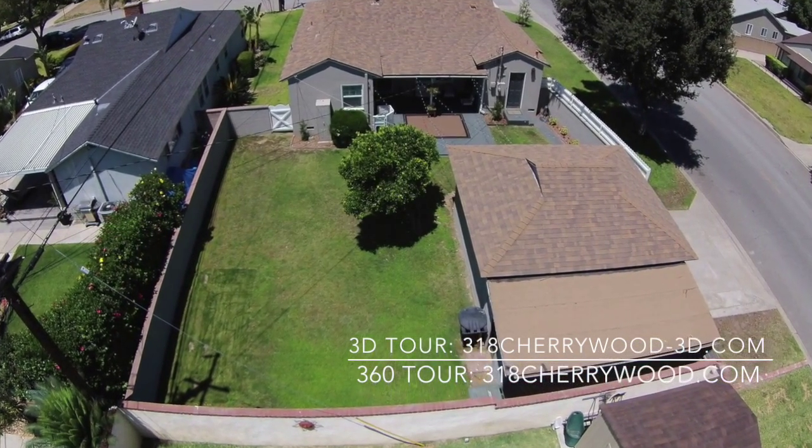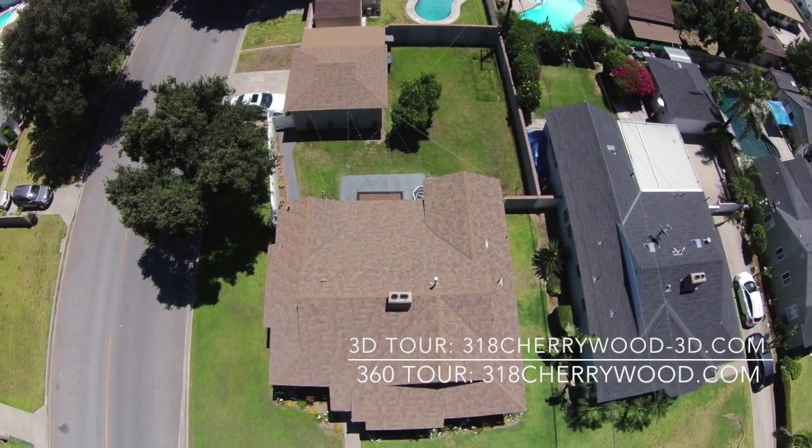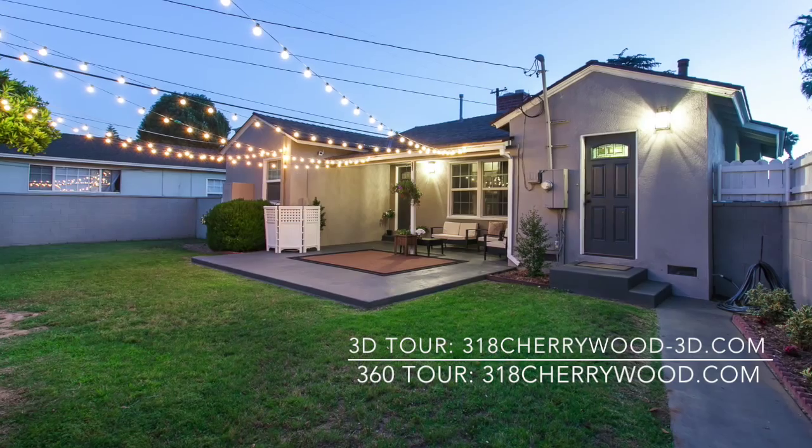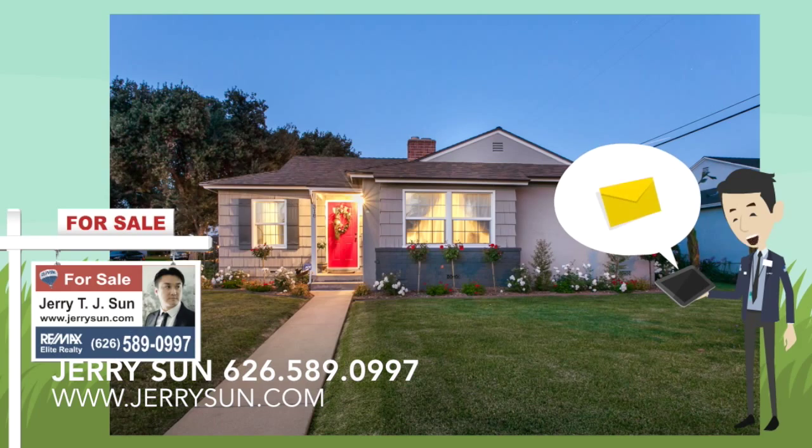For more information or to schedule a viewing, contact Jerry Sun with RE-MAX Elite Realty at 626-589-0997 or at www.jerrysun.com. Thank you.